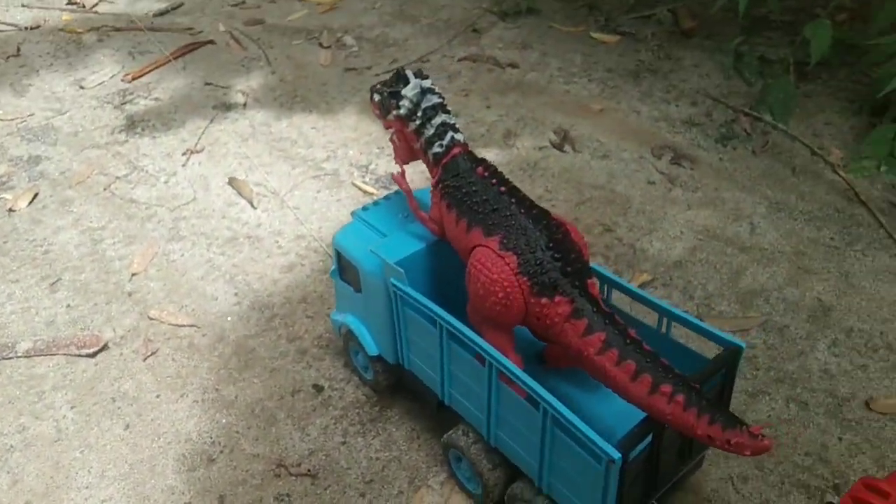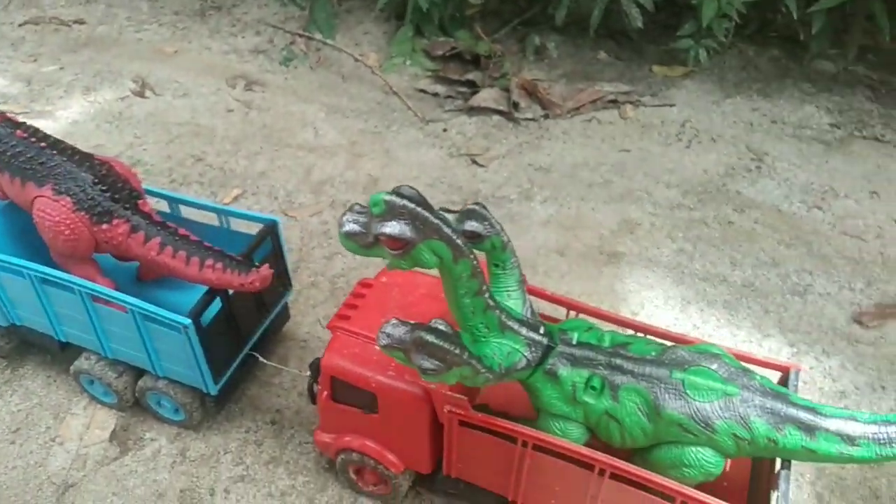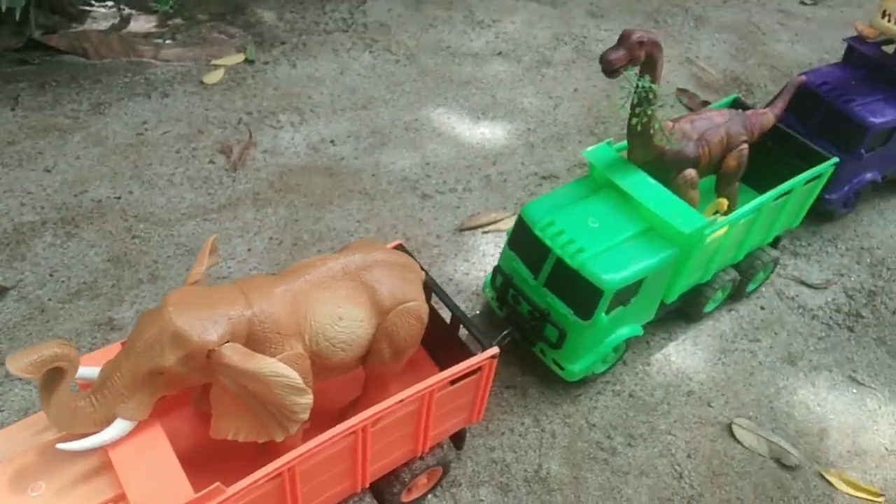Wah, lihat teman-teman, keren ya teman-teman! Oke teman-teman, mobil-mobilan kita sudah penuh dengan hewan-hewan mainan, teman-teman. Langsung saja kita let's go!